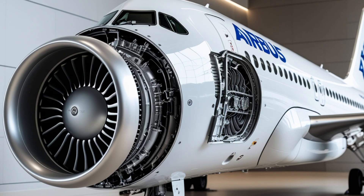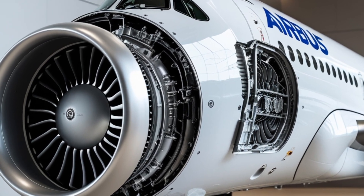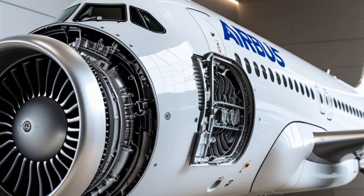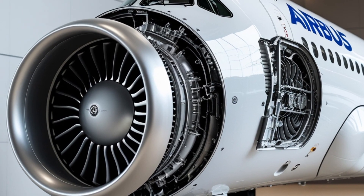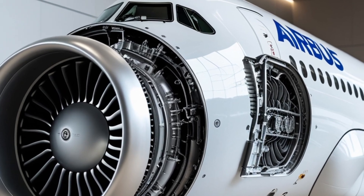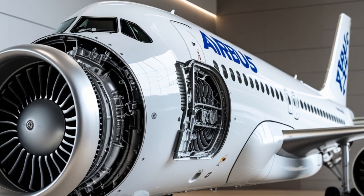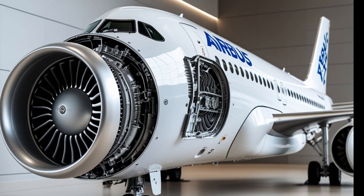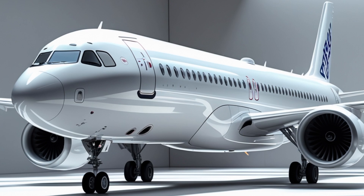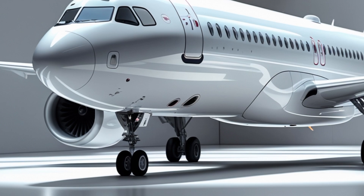On the operational side, the 2025 A320 is a win for airlines. Maintenance intervals have been extended thanks to smarter diagnostic systems and better materials, reducing downtime and maintenance costs. The aircraft's improved fuel economy, combined with its flexible cabin layout — which can seat anywhere from 140 to 180 passengers in standard configurations — makes it a highly versatile asset in an airline's fleet.